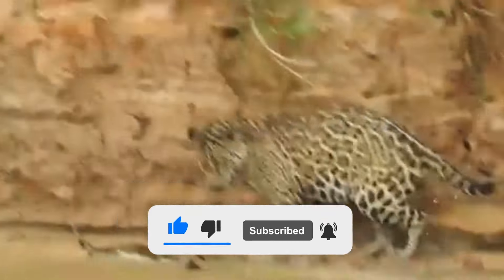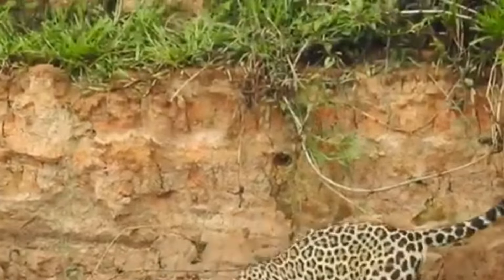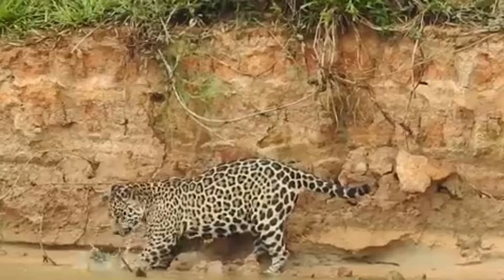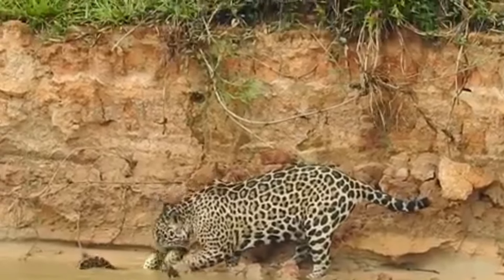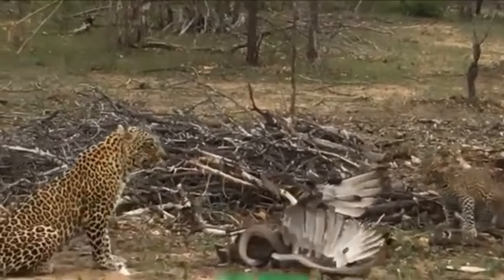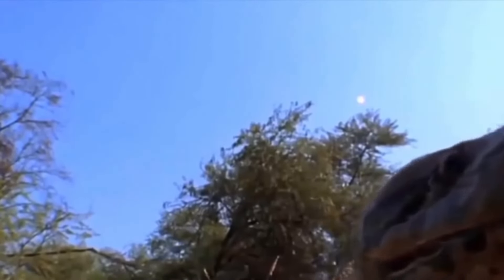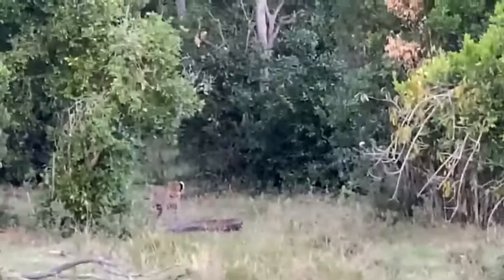Leopards, Panthera pardus, are renowned for their prowess as solitary hunters. As one of Africa's big cats, leopards possess a formidable combination of strength, speed, and agility. They are muscular felines with powerful jaws and sharp claws designed for climbing and grappling with prey. Leopards are known for their stealthy approach and powerful ambush tactics, making them highly effective predators. A key advantage of leopards in a fight is their exceptional reflexes and combat skills. Equipped with retractable claws and a strong bite force, leopards are capable of inflicting severe damage on their adversaries. Their agility allows them to maneuver swiftly, whether climbing trees or pursuing prey, giving them a distinct edge in many confrontations, including those with formidable opponents like snakes.